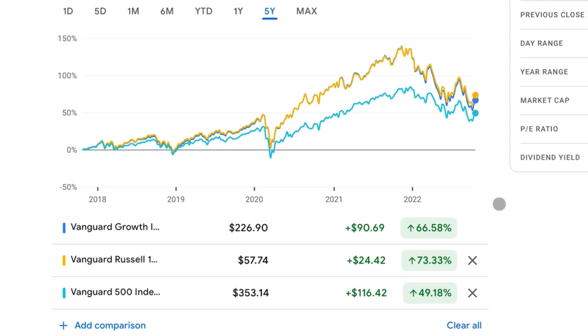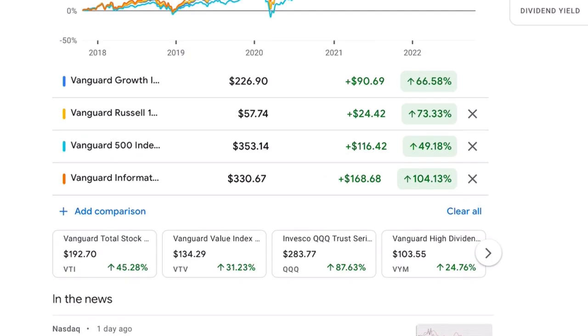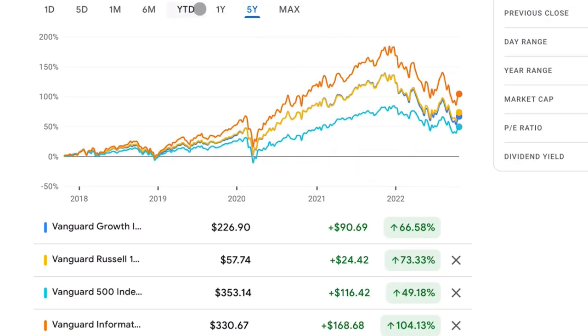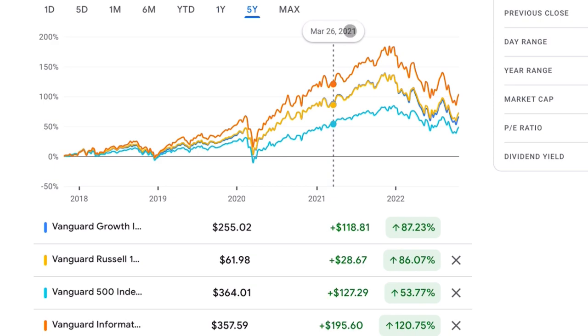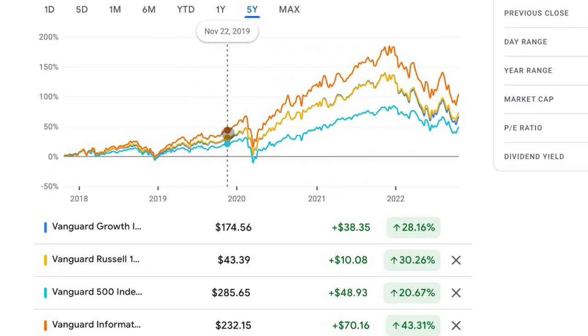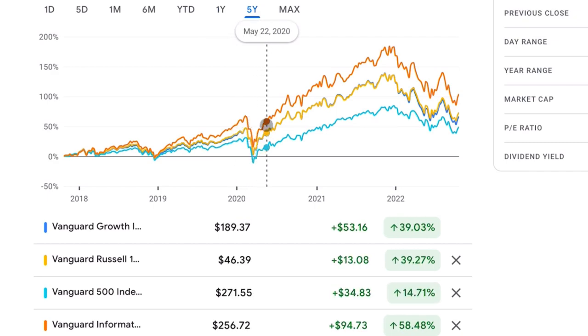But there's actually another growth ETF that Vanguard makes that's better than even these ETFs, and that is VGT — Information Technology. Now of course in 2022, this has been getting absolutely slammed. If you go year to date, it's down 28%. But taking a look at the full history going back to 2019, the performance has consistently been extremely positive.